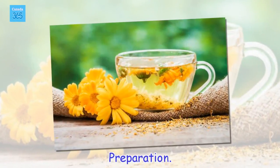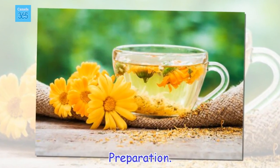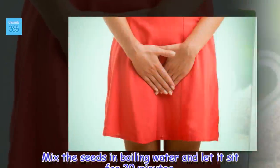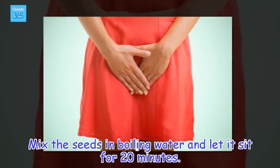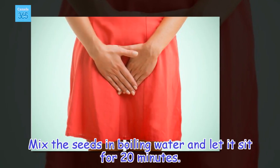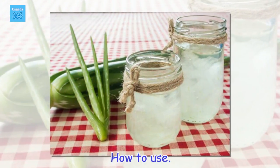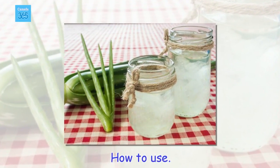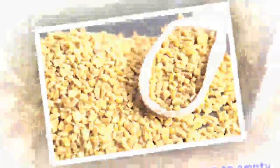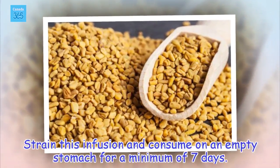Preparation: Mix the seeds in boiling water and let it sit for 20 minutes. How to use: Strain this infusion and consume on an empty stomach for a minimum of 7 days.